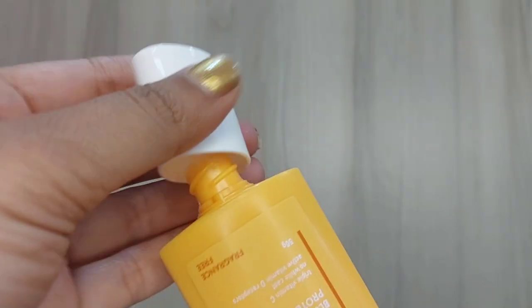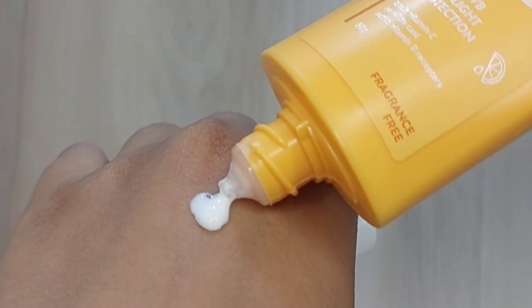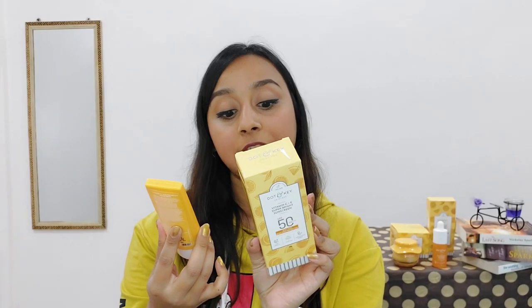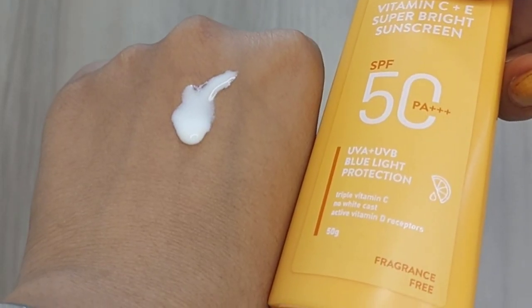The most important step in your daytime skincare routine is the Vitamin C Plus E Super Bright Sunscreen. This is SPF 50 PA+++ which is a broad-spectrum sunscreen — it protects you from UVA, UVB, and blue light. It has 50 gram quantity and retails for Rs. 495. This is a super lightweight sunscreen with a watery texture; it absorbs into the skin and leaves no white cast. It also has active vitamin D receptors, meaning the good part of sunlight — vitamin D — its absorption will increase in your body.